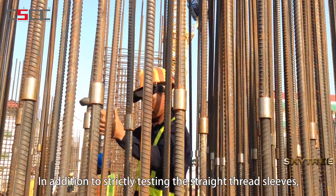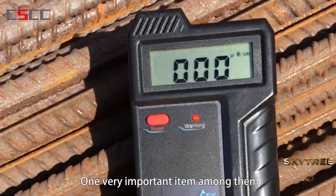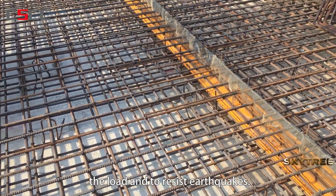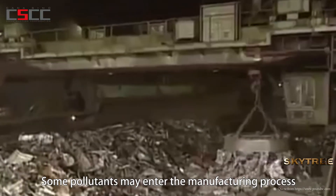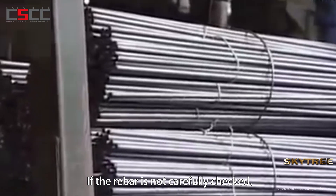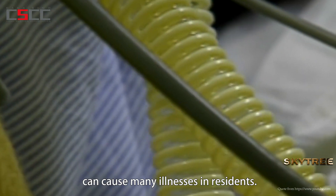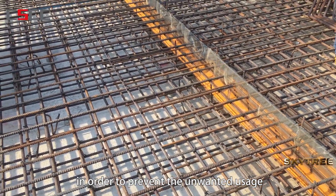In addition to strictly testing the straight thread sleeves, there were several other tests completed to strengthen the inspection. One very important item among them was the radiation examination. Why is a radiation examination required for rebar? The main function of the rebar is to support the load and to resist earthquakes — similar to the skeleton of a human, rebar is the main structural material of a building. Some pollutants may enter the manufacturing process and contaminate the rebar, creating radioactive rebar. If the rebar is not carefully checked, radioactive rebar will inadvertently be used in construction, creating a radioactive house. Exposure to radioactive houses can cause many illnesses in residents. Therefore, it is critical to perform the radioactive examination in order to prevent the unwanted usage of contaminated rebar.